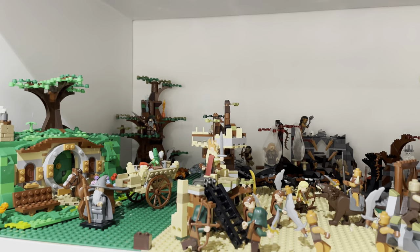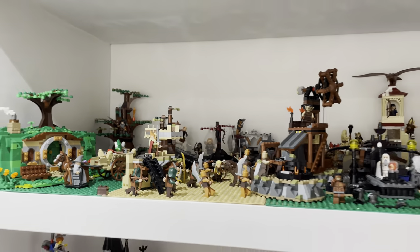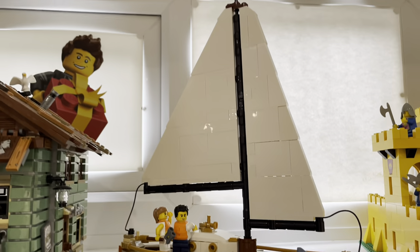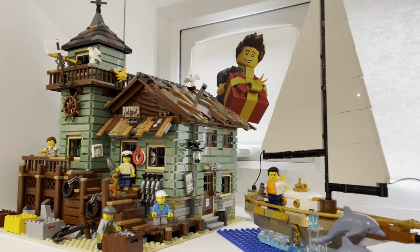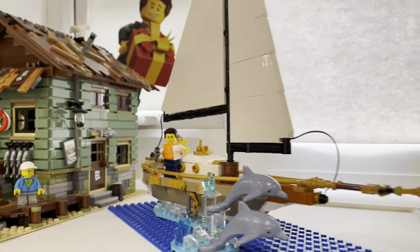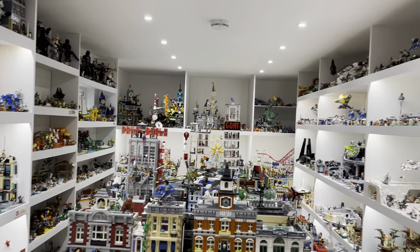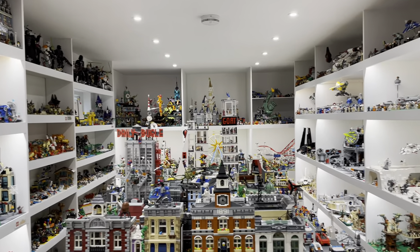The minifigures in these sets are absolutely awesome and I can't wait to make a proper layout for both of the film trilogies. We also recently built the sailboat and put it next to the fishing shack — definitely a great set. So there will be lots of future developments happening in the Lego Room to fit all of these new sets in.